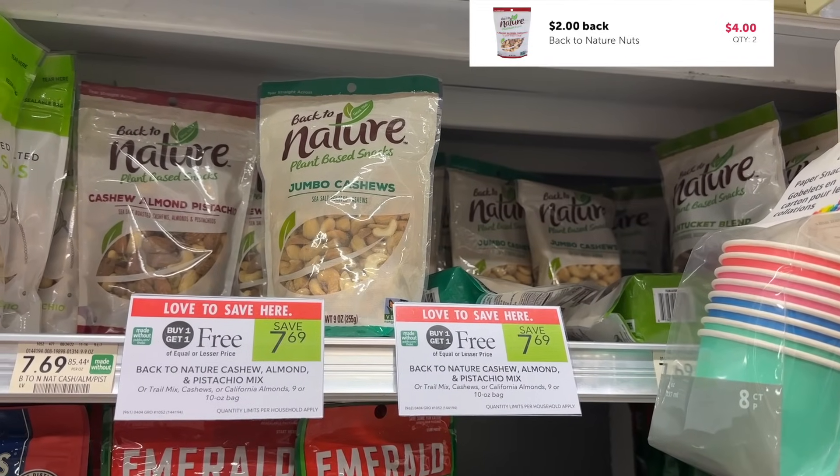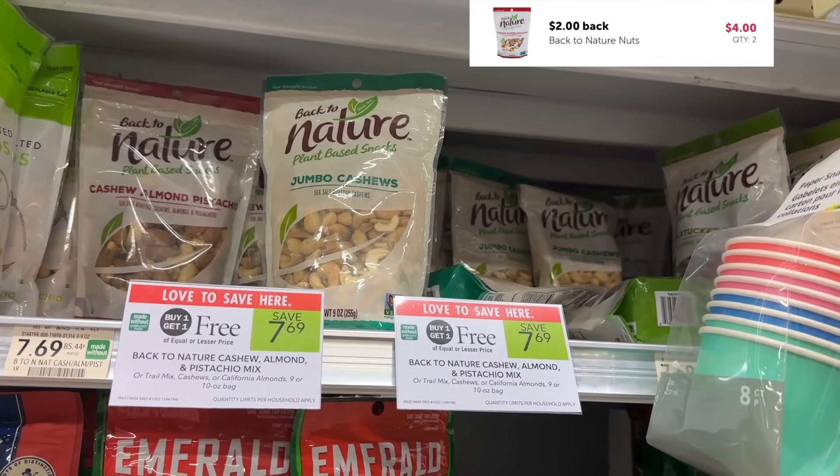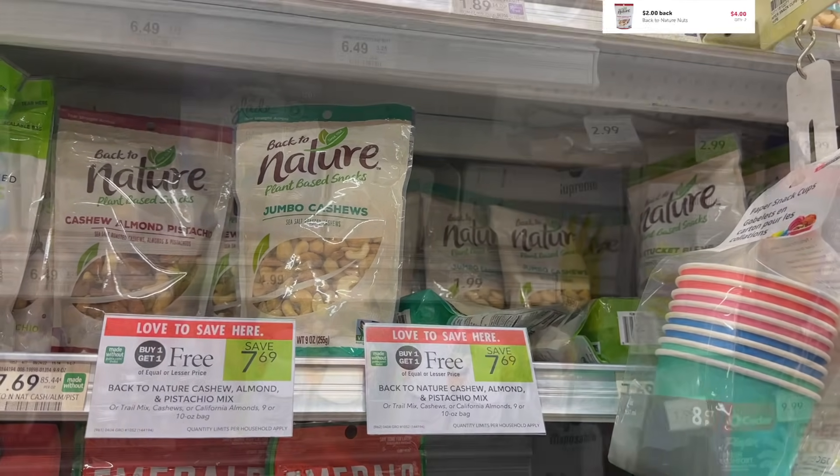Next up I'm grabbing some Back to Nature Nuts. These are $7.69. I'm gonna submit to Ibotta for $2 back on each one, making them $1.89 per bag.